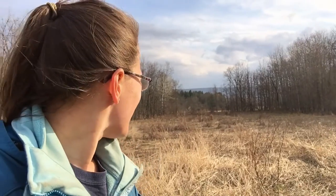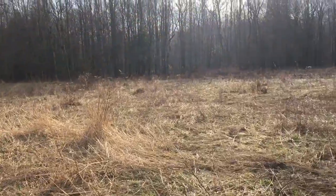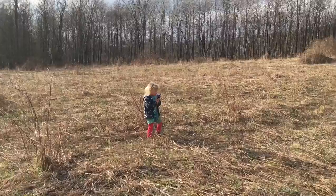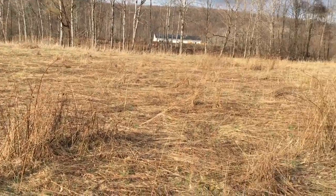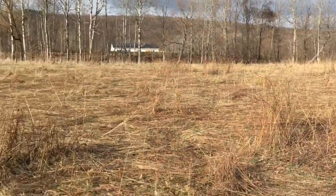I just remember seeing that view when we were looking at this property and just being like, wow, I can picture this here. I don't think video even can capture the full magnitude of the size of this field. It's just insane — it's so big and it's so pretty.